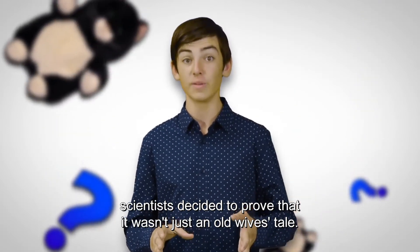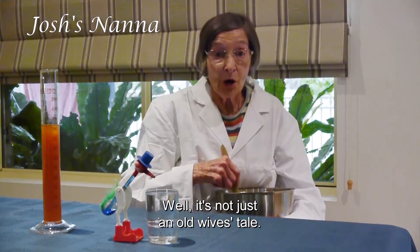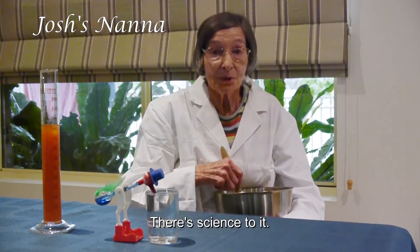After observing it for hundreds of years, scientists decided to prove that it wasn't just an old wives' tale. Well, it's not just an old wives' tale — there's science to it.